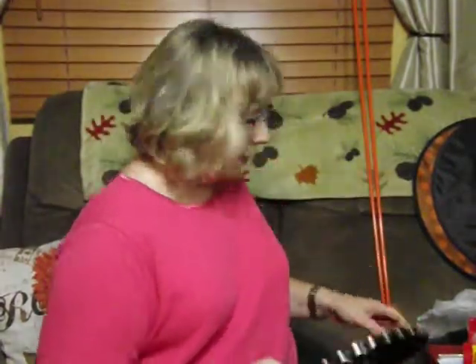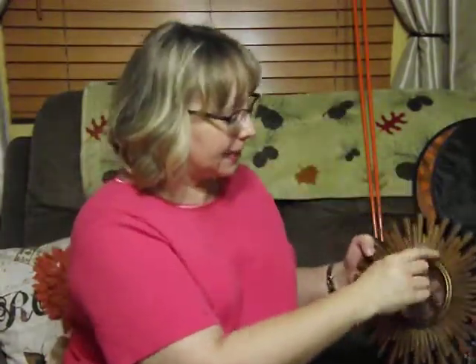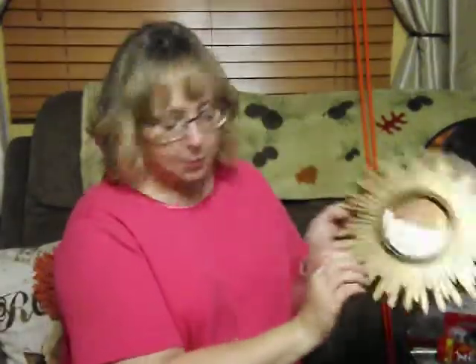I like to have candles burning — I feel like the house smells funky or something, so I like to burn candles. Now to get into the Dollar Tree stuff. This — I hope that doesn't blind you — it's a mirror. It's plastic but it looks really good for a dollar, and I don't know where I'm going to hang it, but it looks really good.